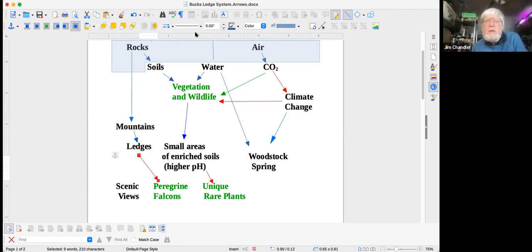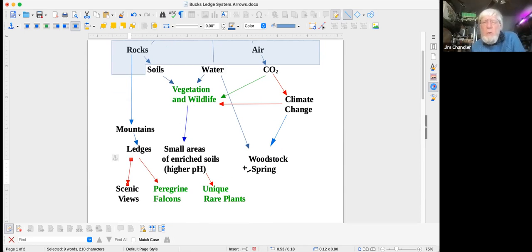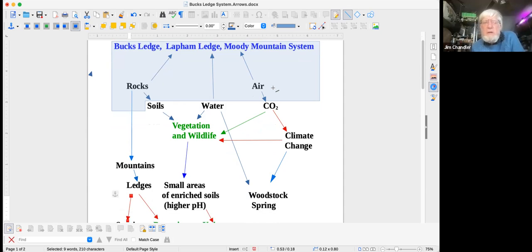What makes Bucks Ledge unique is that it has ledges, and because of those ledges it has lots of different scenic views. Each of Moody Mountain, Lapham Ledge, and Bucks Ledge have good views in different directions. Another feature is the Woodstock Spring on Route 26, where people get water. Part of the watershed that feeds that spring is the Bucks Ledge, Lapham Ledge, and Moody Mountain system. By keeping good vegetation in the area, we help maintain clean water in the Woodstock Spring.